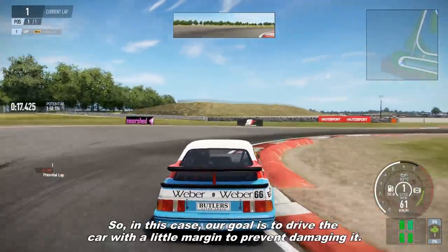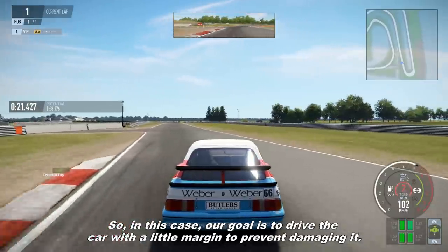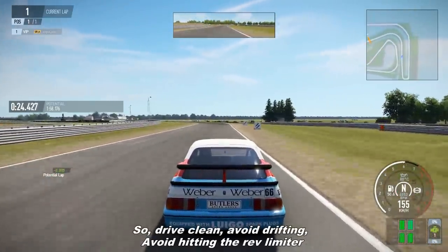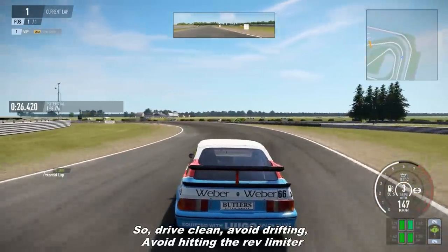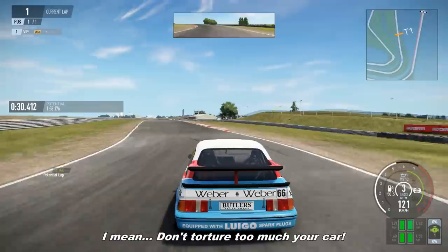So in this case, our goal is to drive the car with a little margin to prevent damage. Drive clean, avoid drifting, avoid hitting the rev limiter — don't torture your car too much.